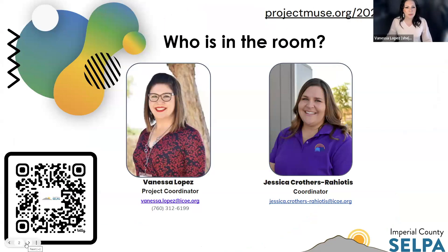I am Vanessa Lopez, project coordinator here at Imperial County SELPA. I also work with all things related to adaptive physical education. I'm an assistive technology assessor. I'm part of the statewide grant improving outcomes for multilingual students with extensive support needs, with exceptional needs, and I'm part of this extensive support needs network. Joining me today is my colleague Jessica, and I'll let her introduce herself.